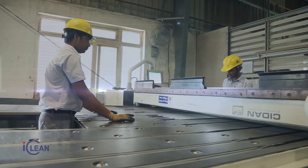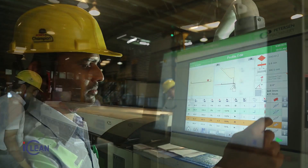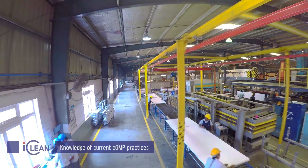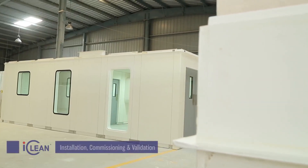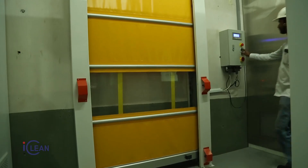Our in-house state-of-the-art facility, rich domain experience and expertise, highly skilled manpower, and proven track record of installation, commissioning, and validation of turnkey projects makes iClean one of the most preferred and leading global players in providing integrated turnkey solutions for diversified industry verticals.